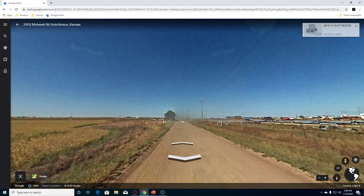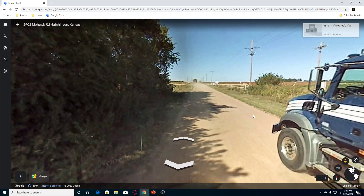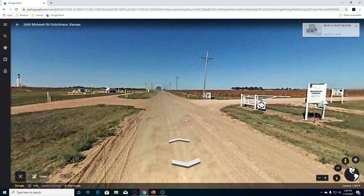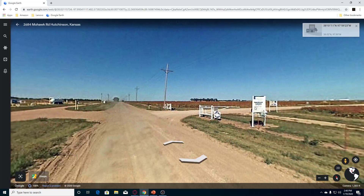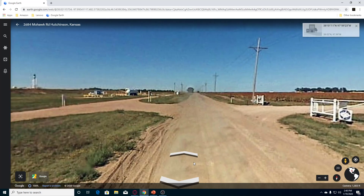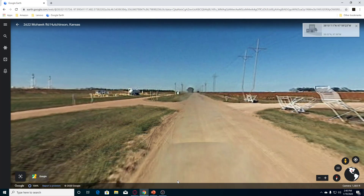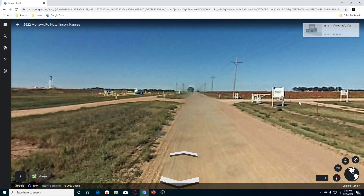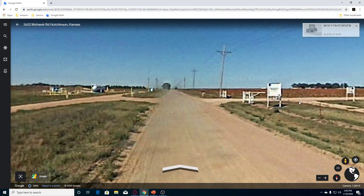Let's go all the way down here. Whoa, trucks! And I thought maybe we'd get to see that but it doesn't look like it. Let's go back a little bit. Still can't read that sign.